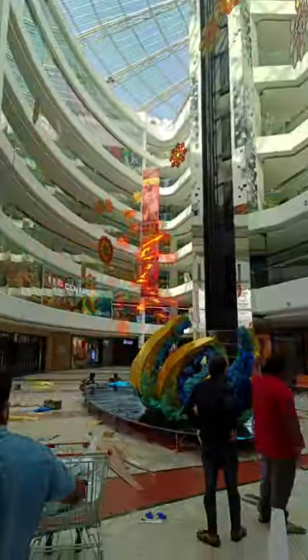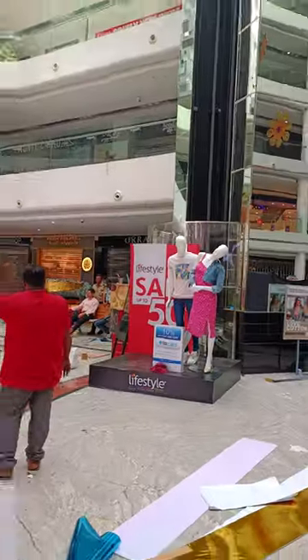If you look at the mall, it's a glass finish. This is a design work place.